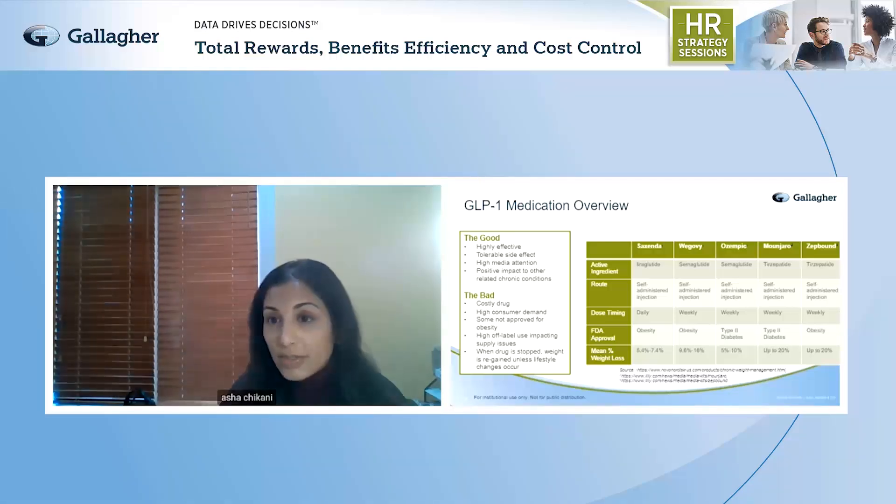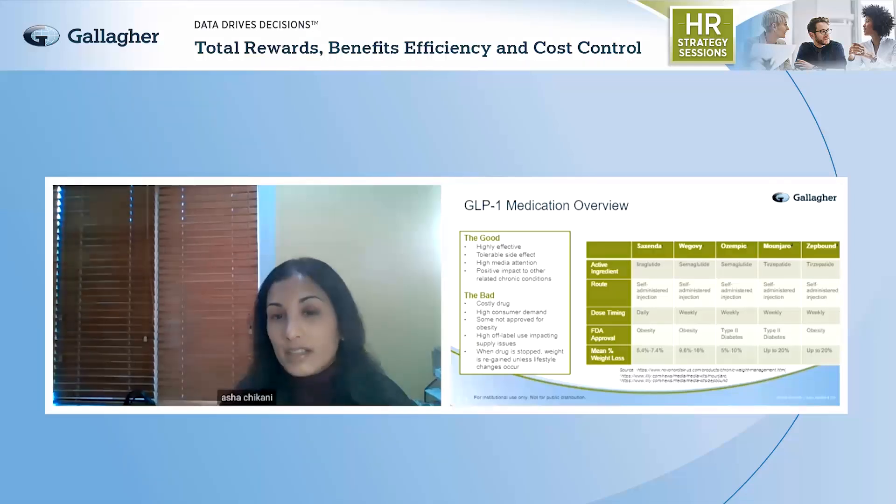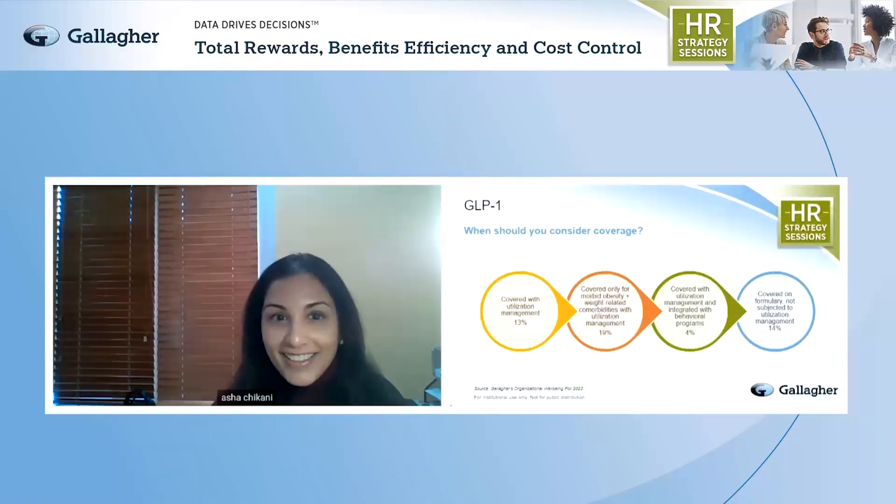Some of these drugs are also being studied for indications outside of diabetes and obesity — for example, NASH (non-alcoholic steatohepatitis), for which there currently is no treatment. Ozempic and Mounjaro are showing some promising data as potential first treatment options for this disease state. We're also seeing these medications potentially studied in alcoholism and Alzheimer's disease. Finally, there's a slew of next-generation GLP-1 medications in the pipeline — newer agents building on the backbone of semaglutide and tirzepatide, like retatrutide, which has a triple mechanism of action and may be more effective for obesity and weight loss.